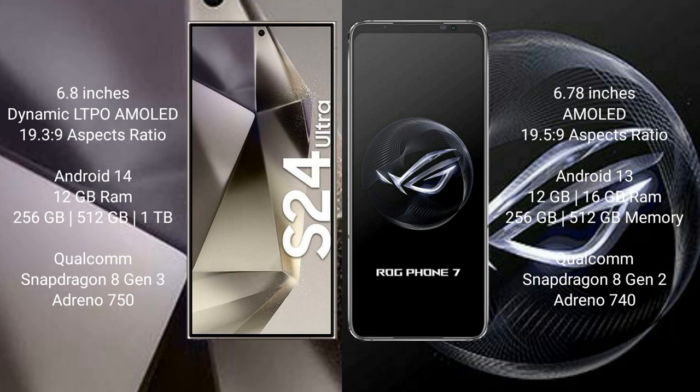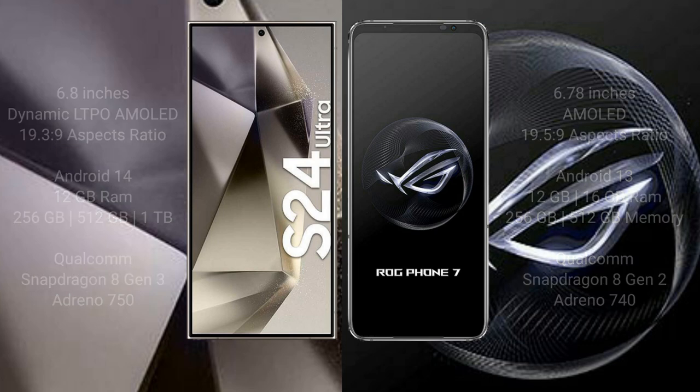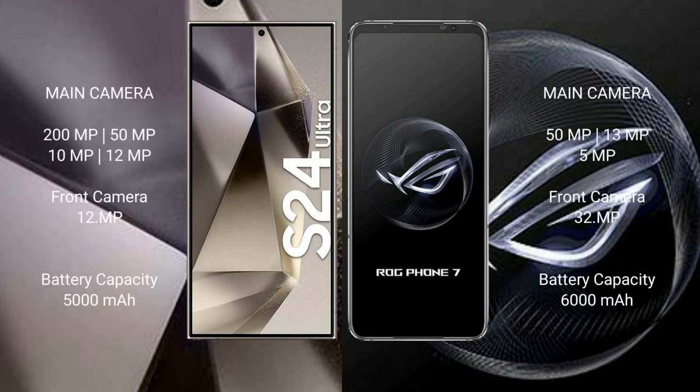The Samsung Galaxy S24 Ultra features the Qualcomm Snapdragon 8 Gen 3 processor with Adreno 750 GPU. The ASUS ROG Phone 7 comes with 12GB or 16GB of RAM and 256GB or 512GB of internal storage, with a Qualcomm Snapdragon 8 Gen 2 processor and Adreno 740 GPU.